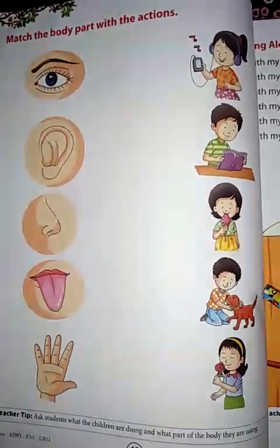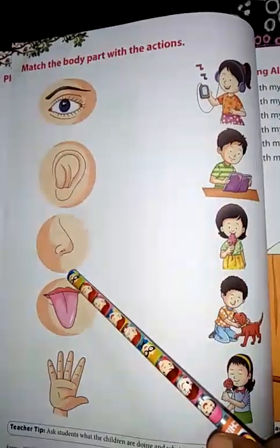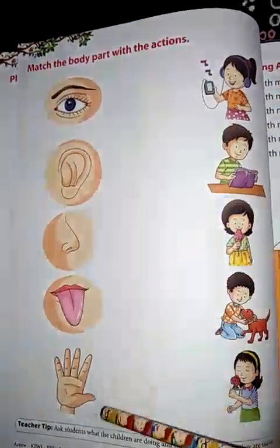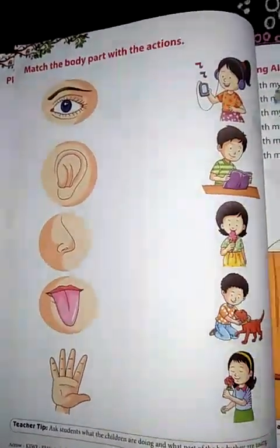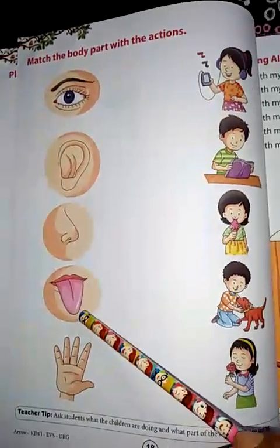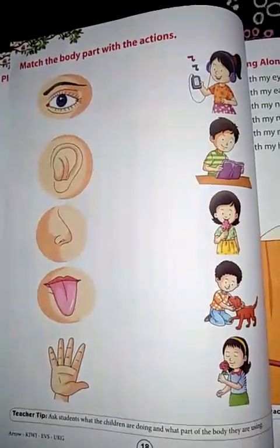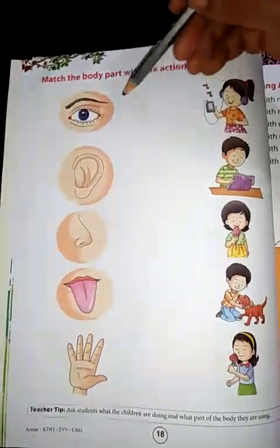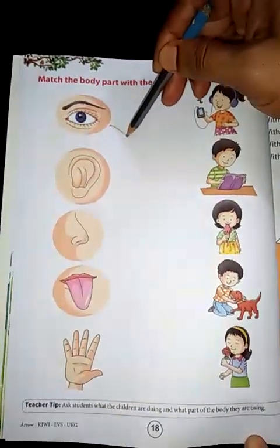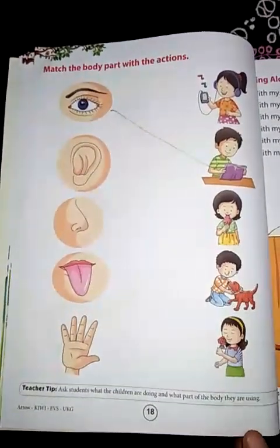Go to the next page — page number 18. Match the body part with the actions. This side has the organs given, and this side has different types of actions. You see the actions and match them with the organs. I am doing one for you — eyes will match with this picture. You have to draw a straight line. The rest, you do it in the book.